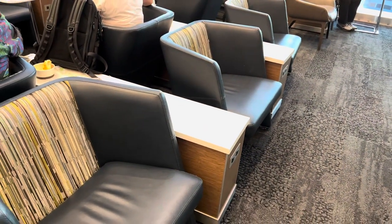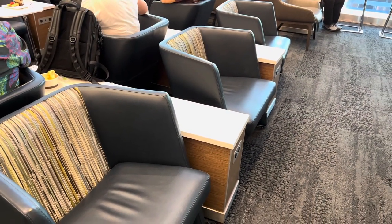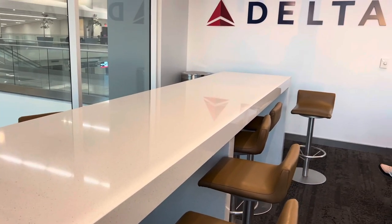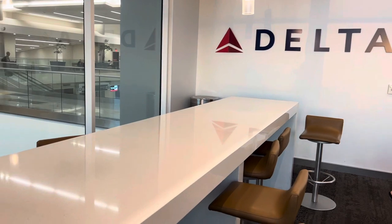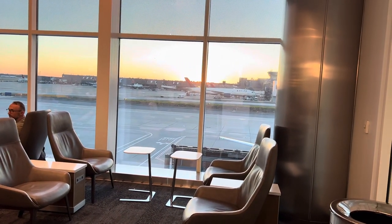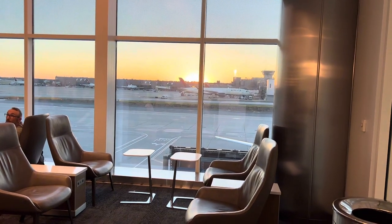My sister and I decided to sit at the bar area — this long table — because there was no one sitting there and it does have outlets. But as you can see, you can also sit on the couch areas, and there are tables too. There are so many places where you can sit. We're just getting some rest before we board our next flight, which is to Los Angeles.